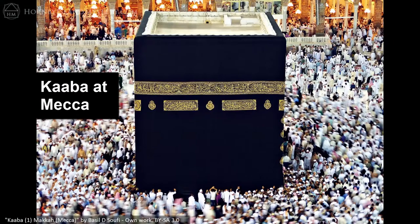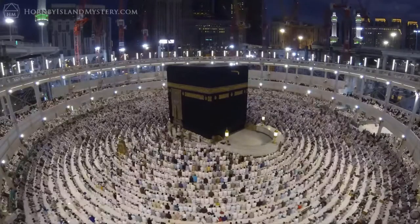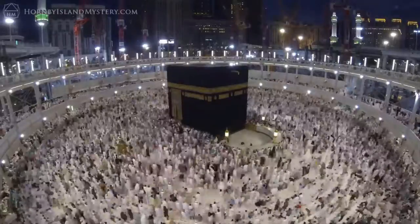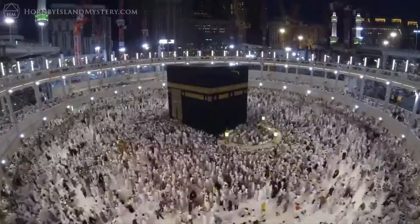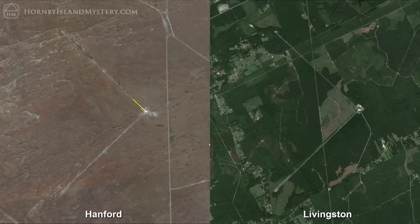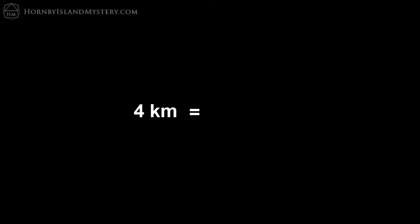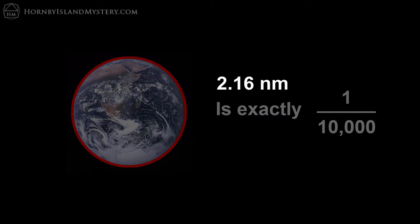This cube marks the most sacred spot in Islam, where 1.6 billion Muslims are required to direct their attention five times a day in prayer, and to physically visit in a pilgrimage at least once in their lives if possible. The biggest component of each LIGO observatory is an L-shaped ultra-high vacuum system measuring 4 kilometers on each arm. 4 kilometers is 2.16 nautical miles, which happens to be one ten-thousandth of the Earth's circumference, and a number you might recognize from sacred geometry.